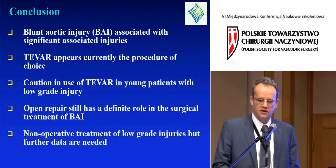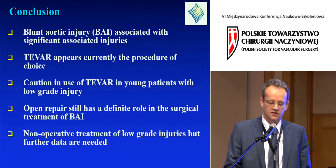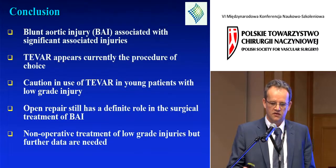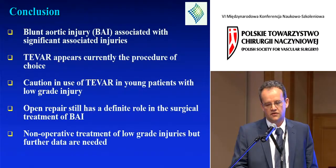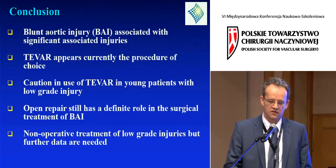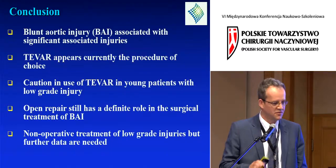In conclusion, blunt aortic injury is not just an isolated injury — these are polytrauma patients. TEVAR is currently the procedure of choice, but caution must be utilized, especially in young patients with low-grade injuries. Open repair still definitely has a role. And nonoperative treatment of low-grade injuries needs further evaluation. Perhaps the toughest part for surgeons is that the toughest decision is to do nothing.